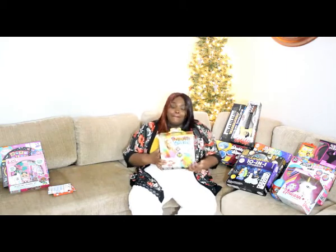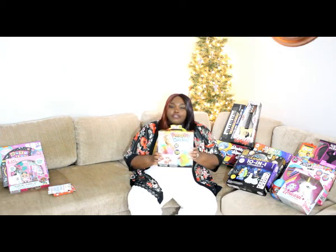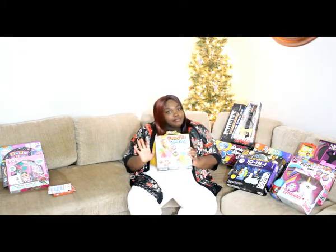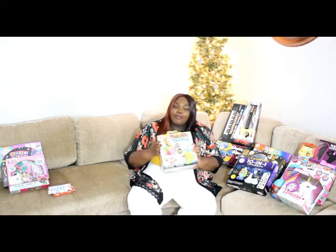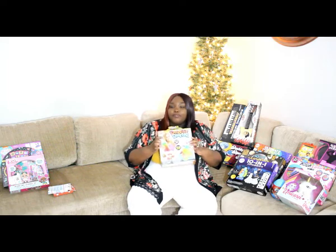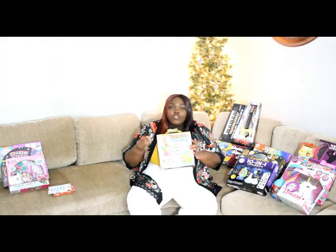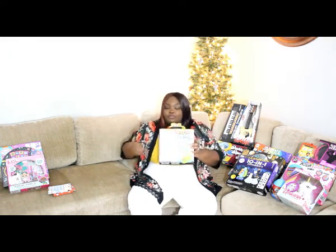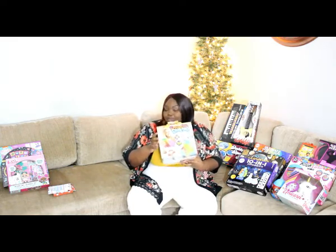Next we have a smoothie blaster — that's what it says. I make her green smoothies every now and then and she absolutely loves them. I don't always have the time, so I thought I'd give her just a smidge of independence. I'll probably put in very easy, soft fruit — watermelon, strawberries, kiwis, bananas. Because it's not electric — you crank it up and it breaks it up and puts it into a smoothie for you. She's going to love it.